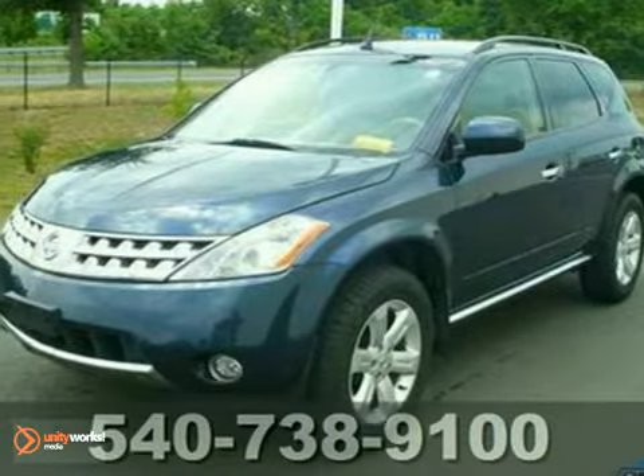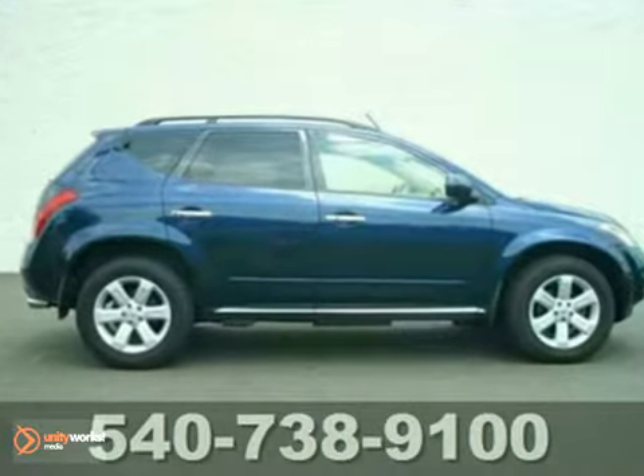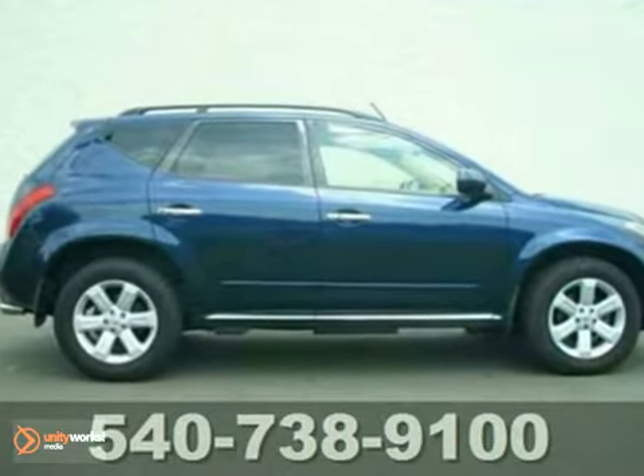Nissan has done it again. They've built some great vehicles and this good-looking 2006 Nissan Murano SL is no exception.